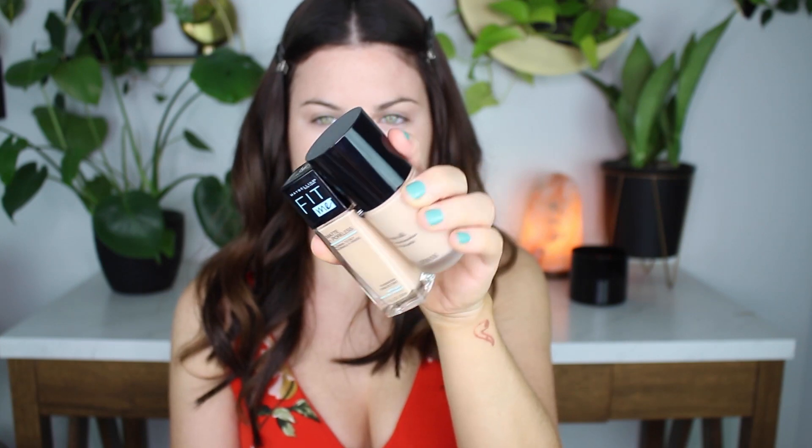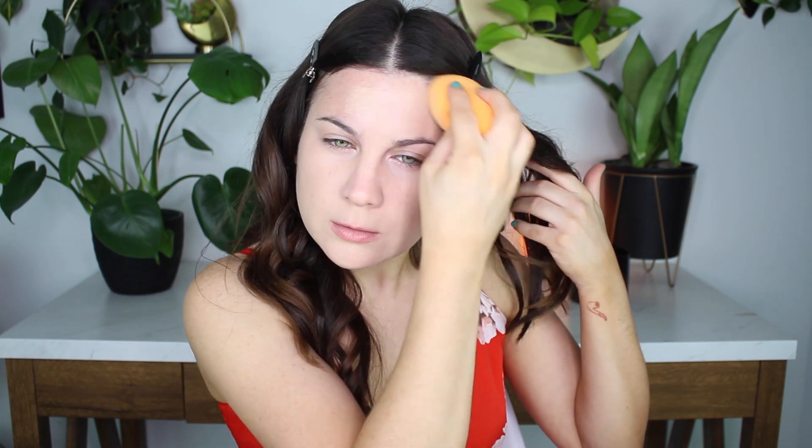I'm using my favorite foundation duo. This is the Maybelline Fit Me Matte and Poreless in 120 and then the Giorgio Armani Luminous Silk Foundation in 1.5. The Giorgio Armani is actually too light for me, which is why I like to mix in the Maybelline one because that's actually a shade too dark. So together the color is perfect, but also the finish is perfect too. It's like a soft matte but it gets a little bit of luminosity from the Giorgio Armani.